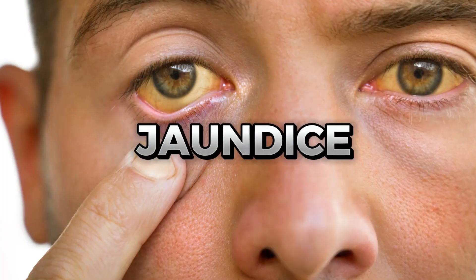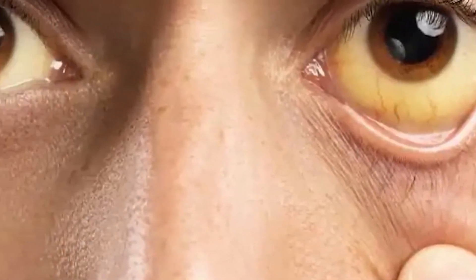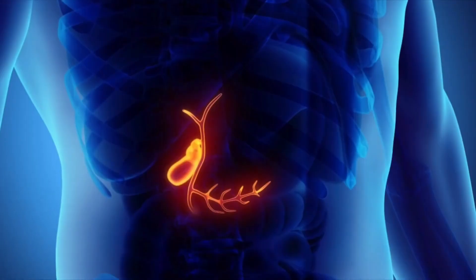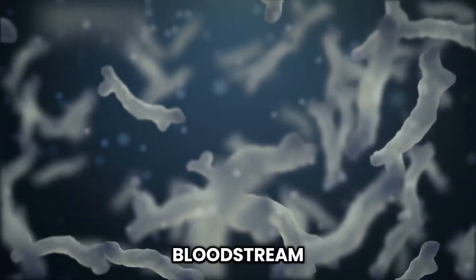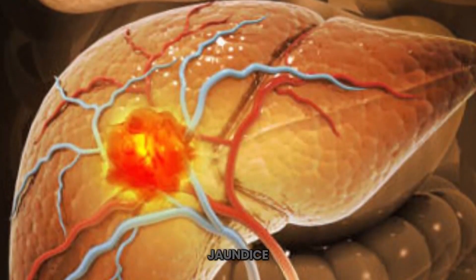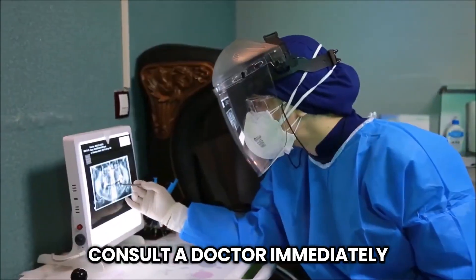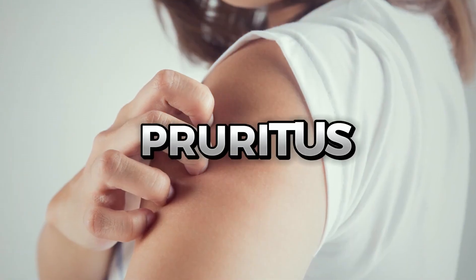Have you ever heard of jaundice? It's when your skin and eyes turn yellow. Jaundice is a yellow coloration of the skin and the sclera of the eyes. This happens when the liver fails to metabolize a substance known as bilirubin, which results in its buildup within the bloodstream. One of the most evident symptoms of liver injury, jaundice can sometimes present only as a slight icterus or a lemon hue. If a person has known liver issues, they should consult a doctor immediately if they experience signs of jaundice.